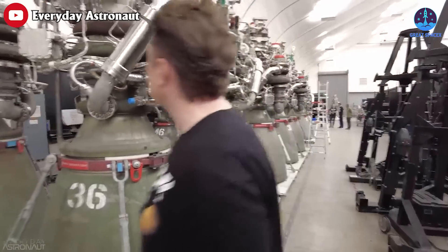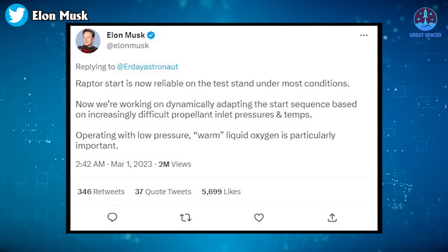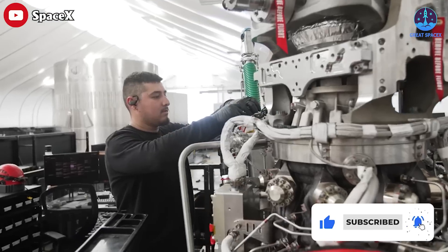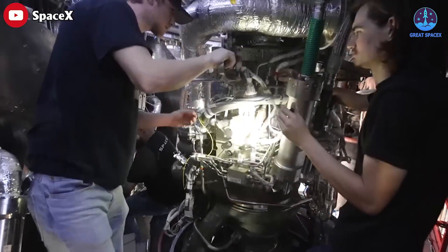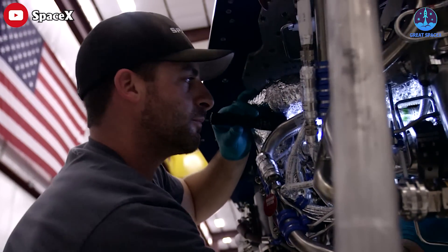Regardless, we can put our trust in SpaceX's Raptor, because in another tweet on the same day, Musk revealed that Raptor start is now reliable on the test stand under most conditions. They are now working on dynamically adapting the start sequence based on increasingly difficult propellant inlet pressures and temperatures. Operating with low pressure, warm liquid oxygen is particularly important.